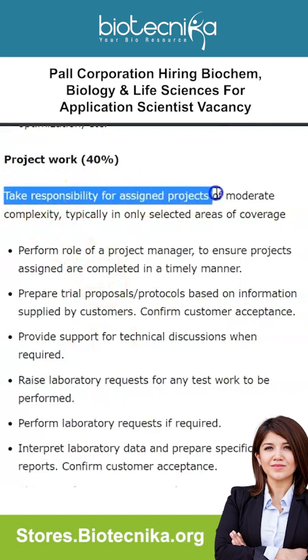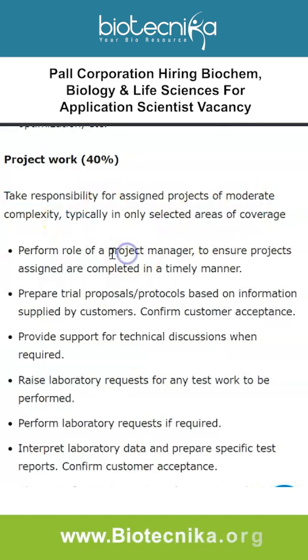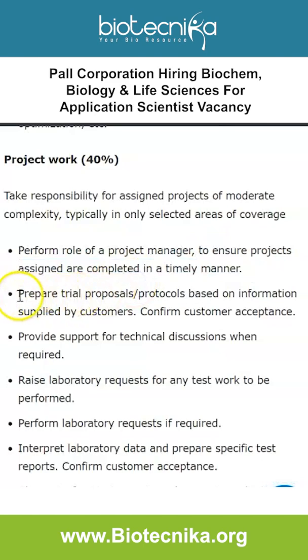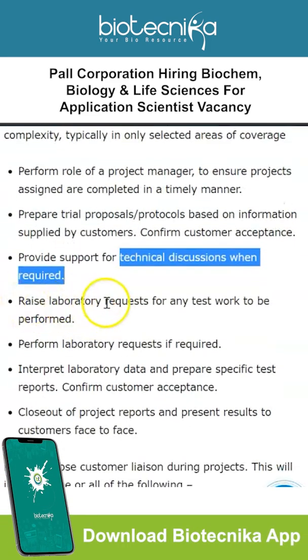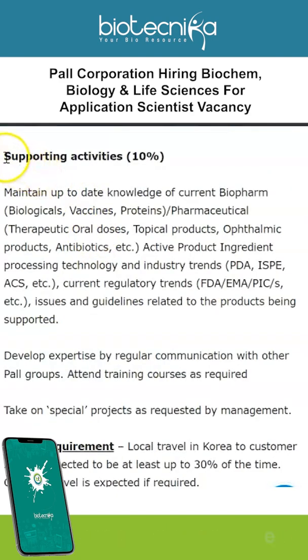For the project work component, you will take responsibility for assigned projects of moderate complexity in selected areas of coverage. You'll perform the role of a project manager to ensure projects are completed in a timely manner, prepare trial proposals and protocols based on customer information, provide support for technical discussions, and raise or perform laboratory requests as required.